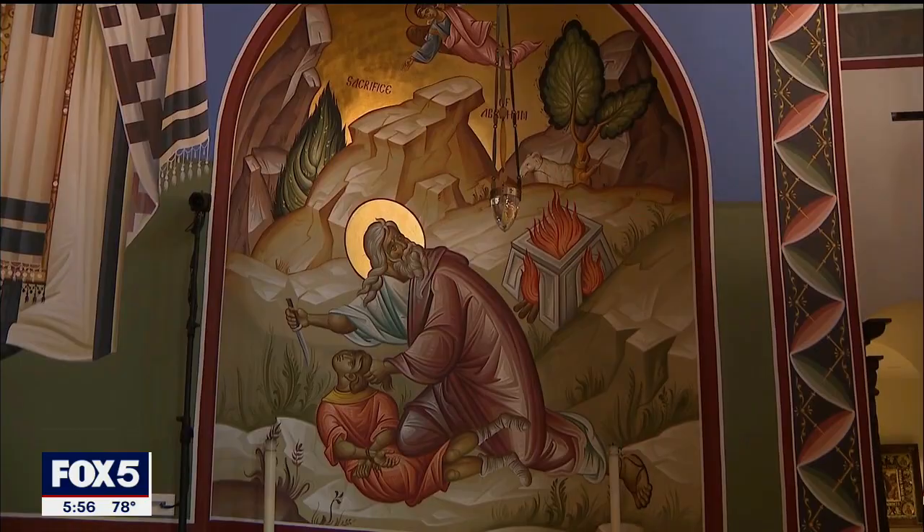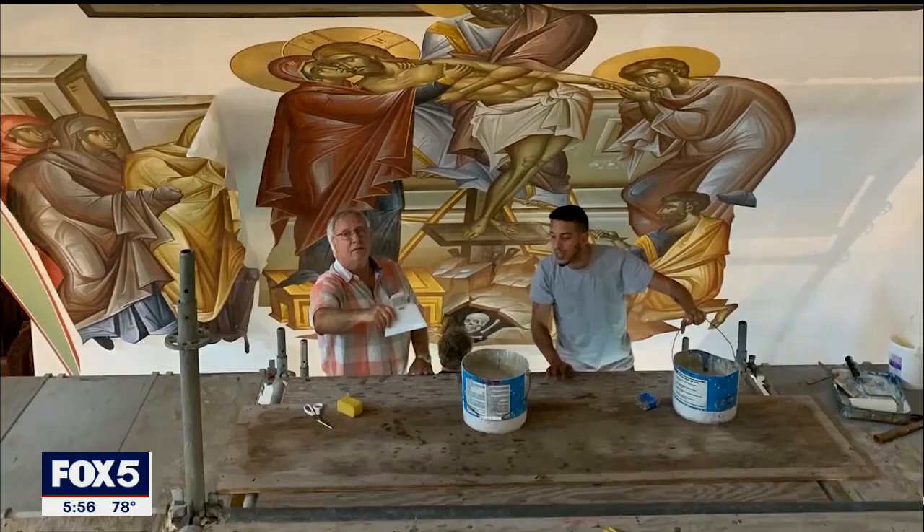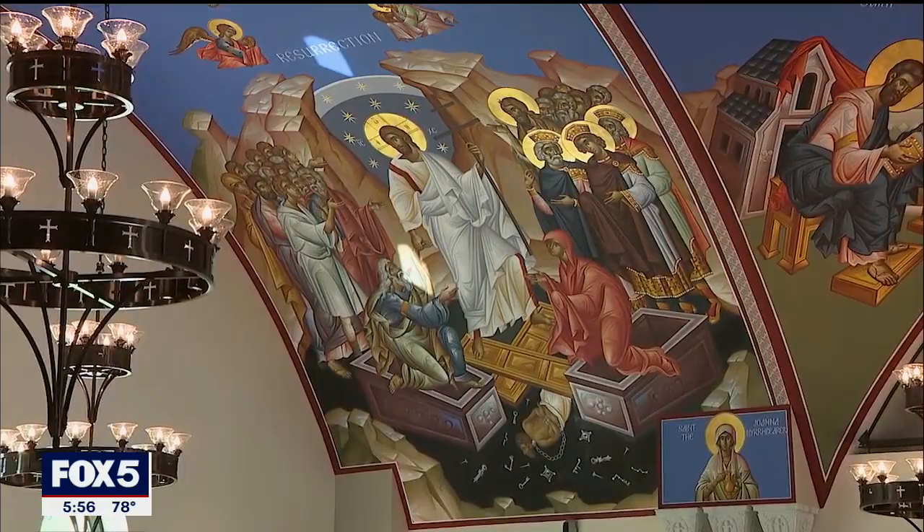Funding for the project was made possible thanks to members and friends of the church. But George, who insists he didn't do it for the money, says you just can't put a price tag on making history. 'This is so much work, it doesn't pay. The most important thing is you leave behind you some work for history.' Leaving an extraordinary legacy behind that will hopefully last forever.